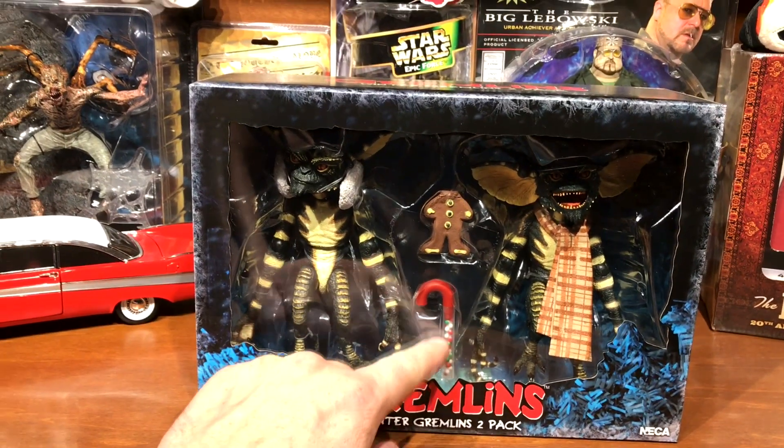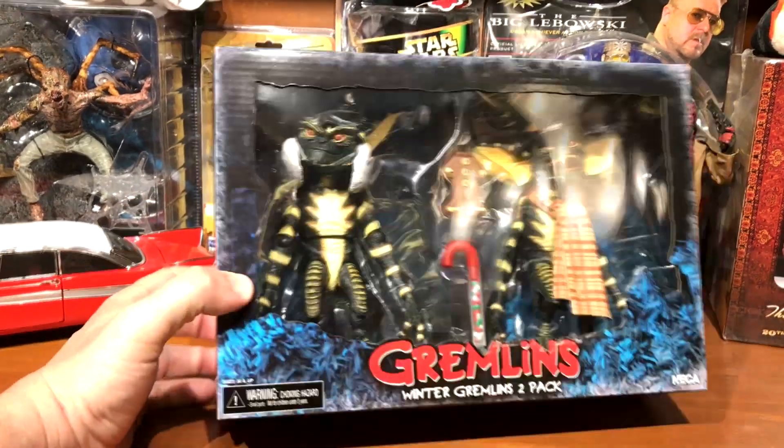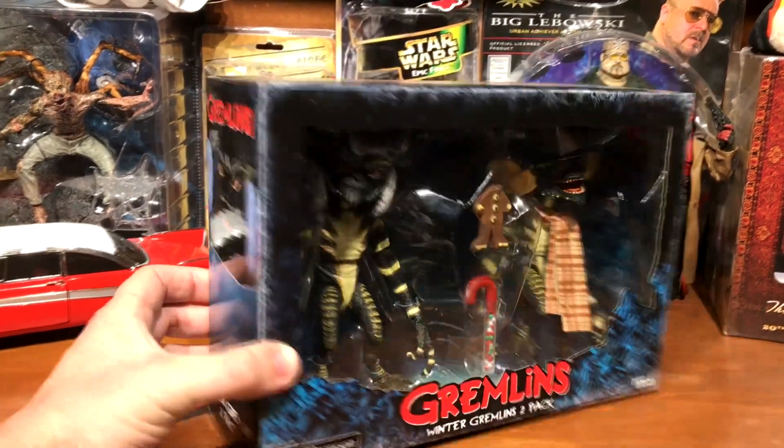They also come with a little candy cane full of candy and a gingerbread man with the head bit off, like from the kitchen scene.